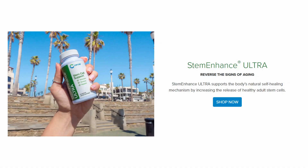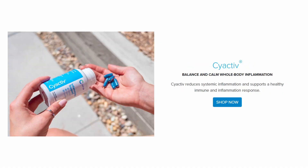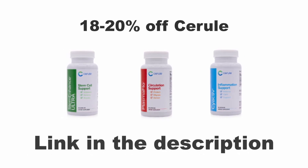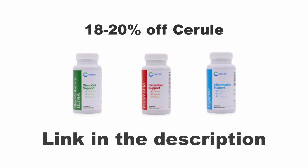I basically use three things: Stem Enhance, CyActive, and Plasma Flow. I take about five capsules of Stem Enhance every single day, right after or during the time that I eat. For CyActive, I do the same thing but take two capsules after or during eating. And Plasma Flow, I take two capsules 30 minutes before I eat or two hours after I eat — it will say it on the back of the pill bottle. If you're interested, click my link in the description down below and you can get 18% to 20% off if you use AutoShip and get a wellness pack under my name.